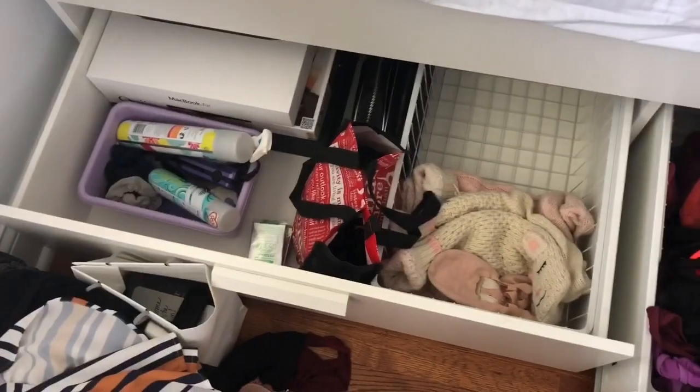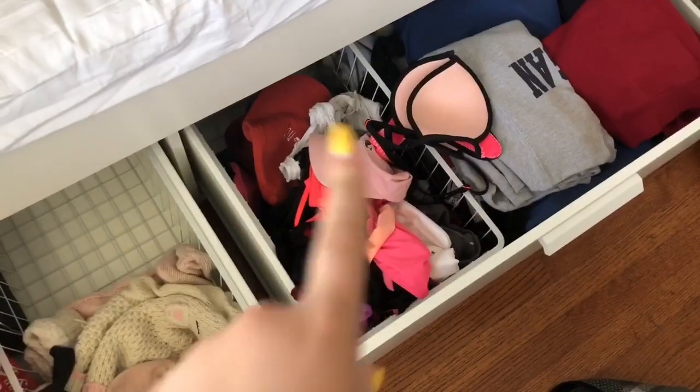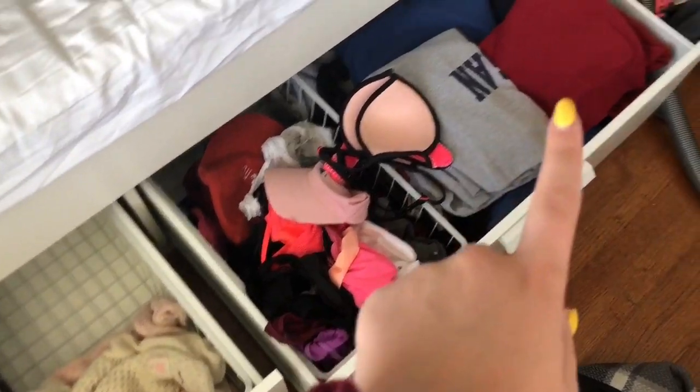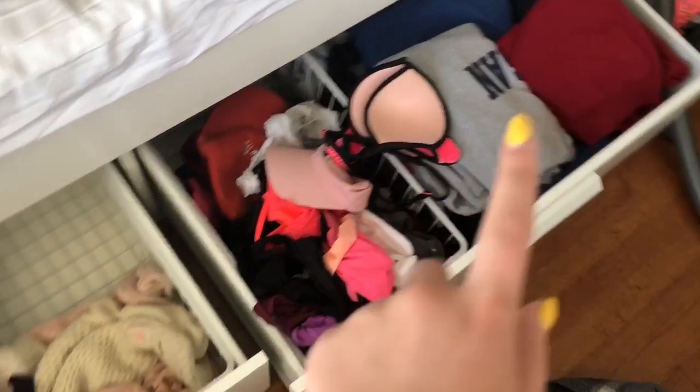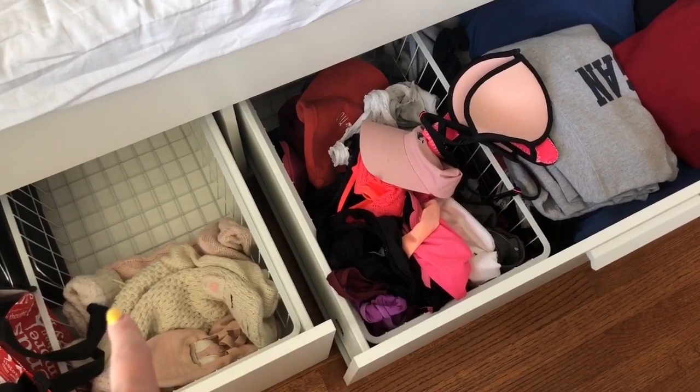This drawer is pretty much organized. This drawer is kind of a mess because I keep bathing suits, bralettes, hats in there, and then sweatshirts just kind of folded in there. And I think what I want to do is move my hats into there.